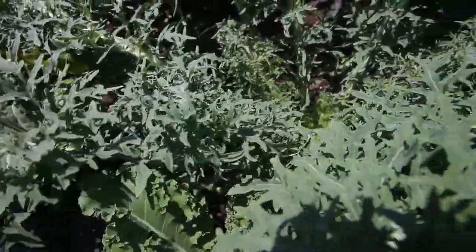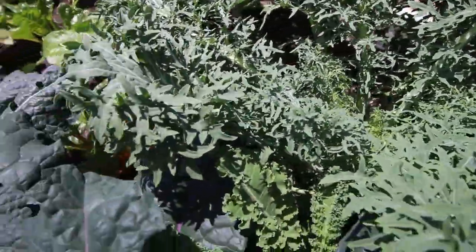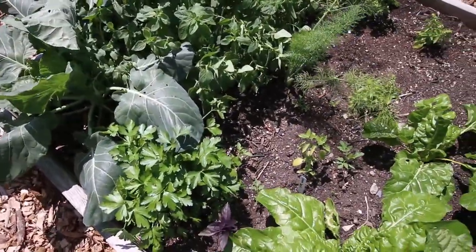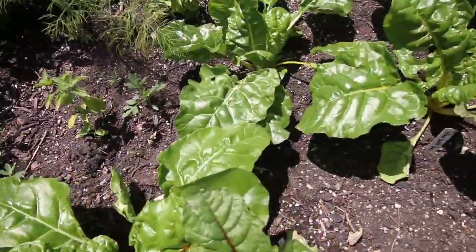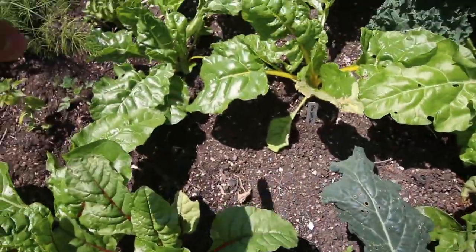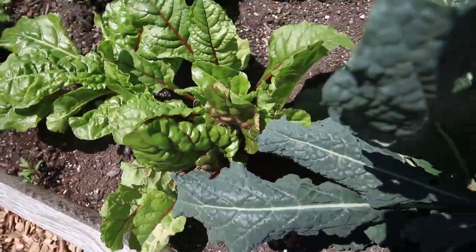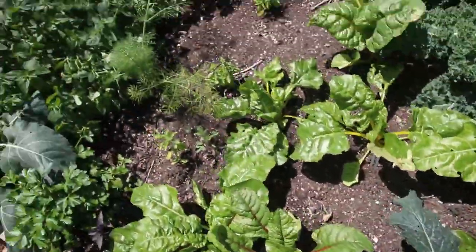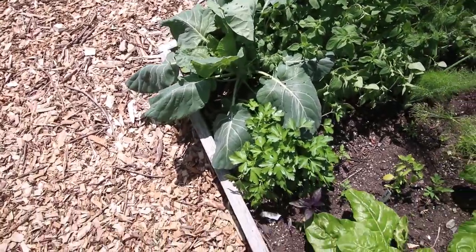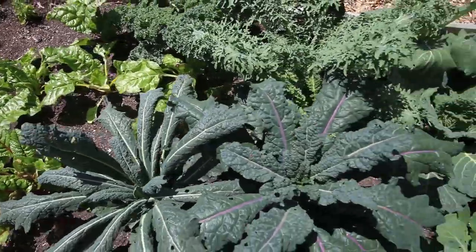So this is fractal frills — absolutely beautiful kale, just loving that. We've got some more herbs interplanted over here. Beautiful Swiss chard here in different colors — yellow, orange, pink, ruby red, magenta. There's parsley over there and some Brussels sprouts over there. Just really, really loving this bed — it's got a great mix in here.